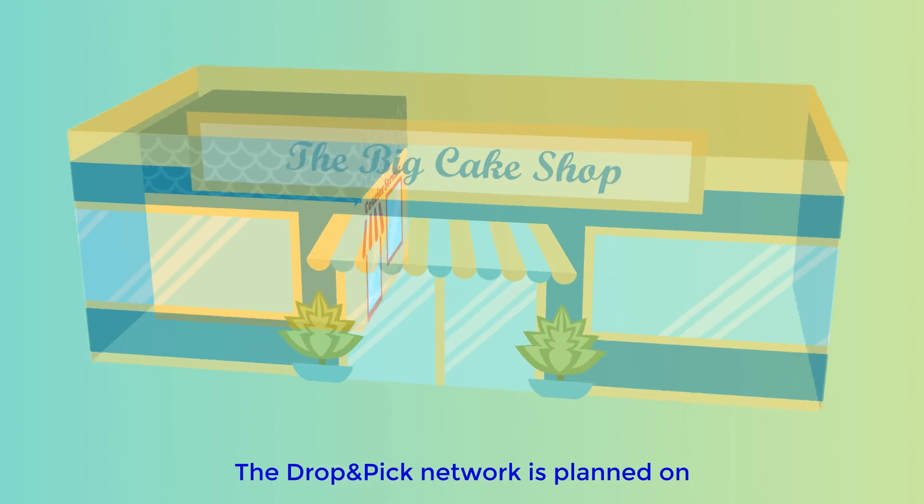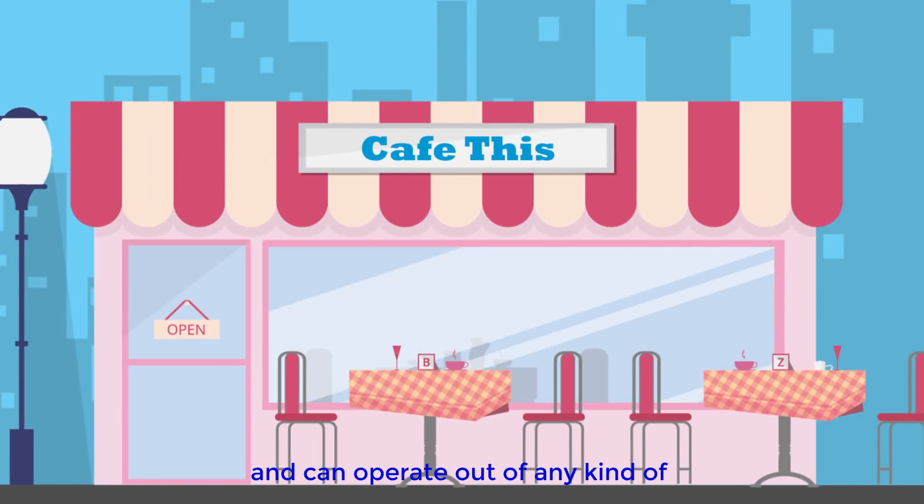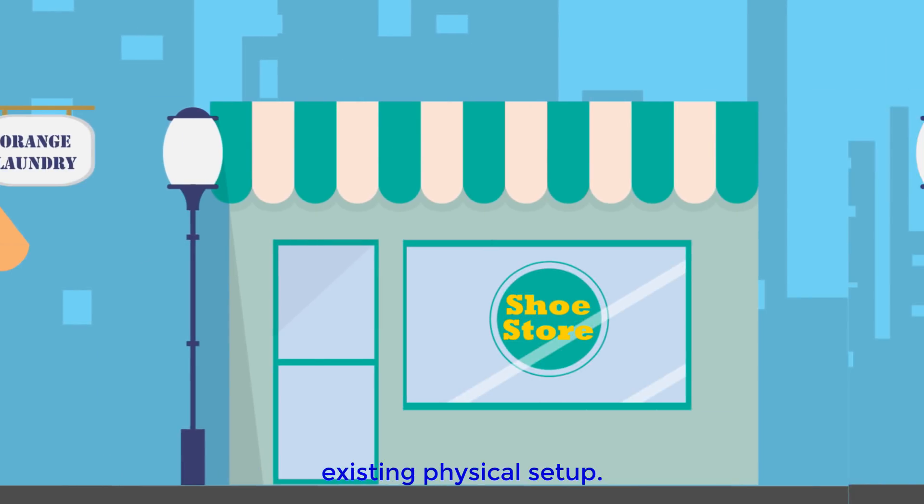The drop and pick network is planned on a shop-in-shop concept and can operate out of any kind of existing physical setup.